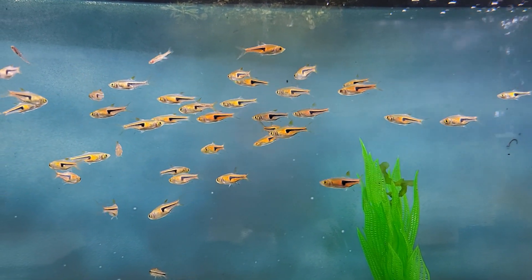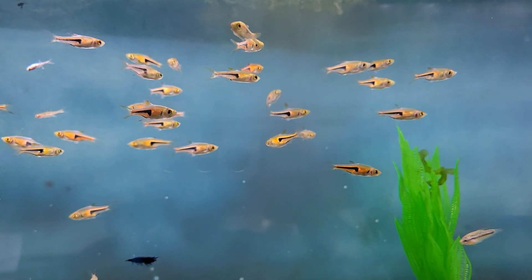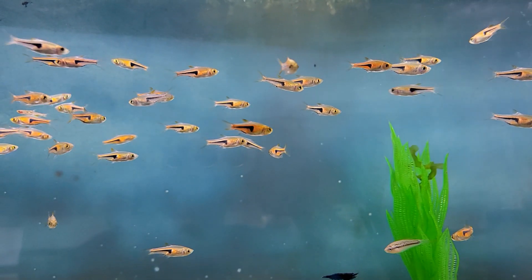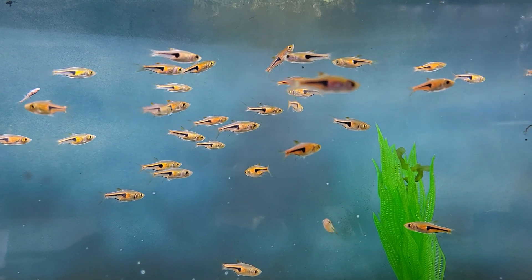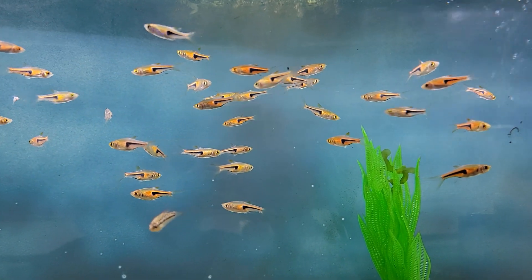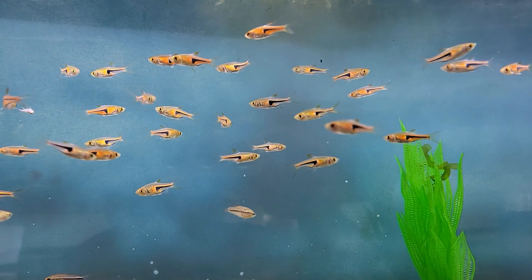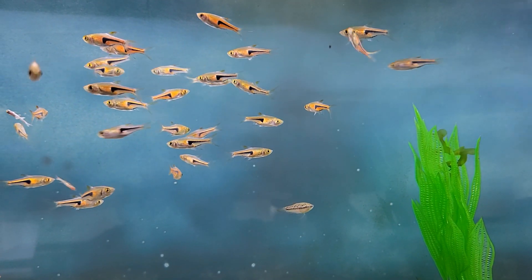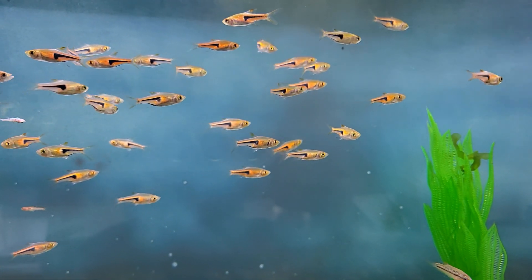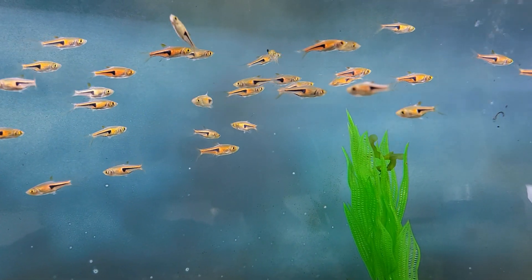And to wrap up this week's video, we have one more amazing schooling fish: the Pork Chop Rasboras. Named so because the black markings on them almost look like the bones in a pork chop. These guys are related to the harlequin rasboras, but tend to carry a lot brighter orange colors and stay a bit smaller. They're a great schooling species, peaceful, easy to keep, and fun in any schooling aquarium.